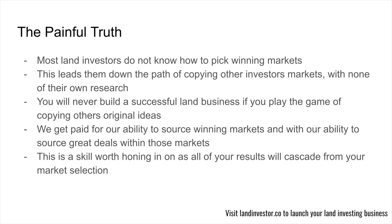Let's talk about the painful truth. Most land investors do not know how to pick winning markets. This leads them down the path of copying other investors' markets with none of their own research. You'll never build a successful land business if you play the game of copying other original ideas. How can you build an original business off of unoriginal ideas? You've got to originate your market selection and go out there and find the best markets.